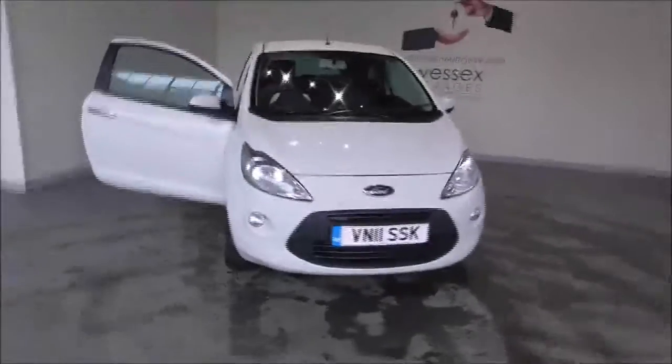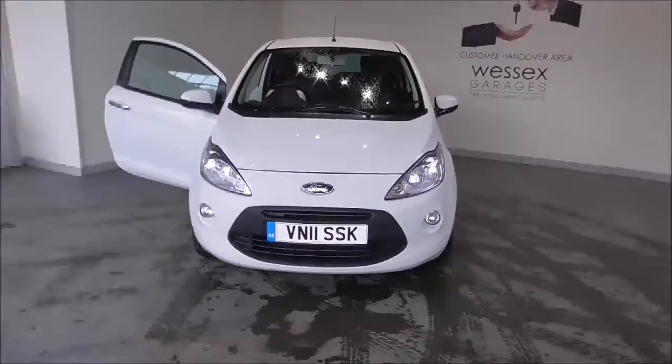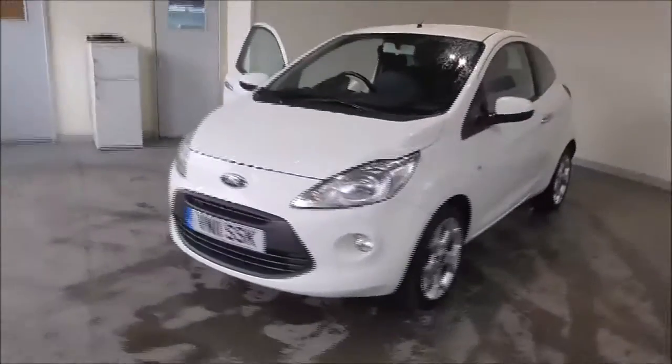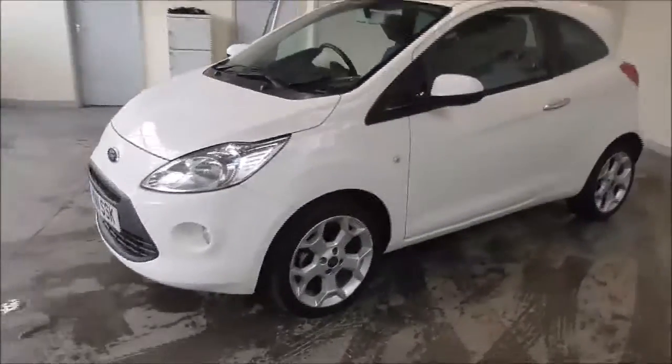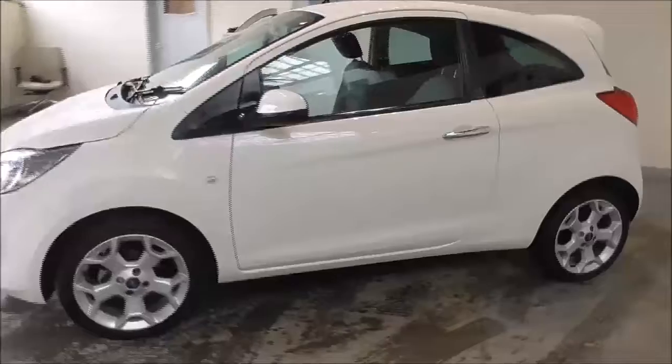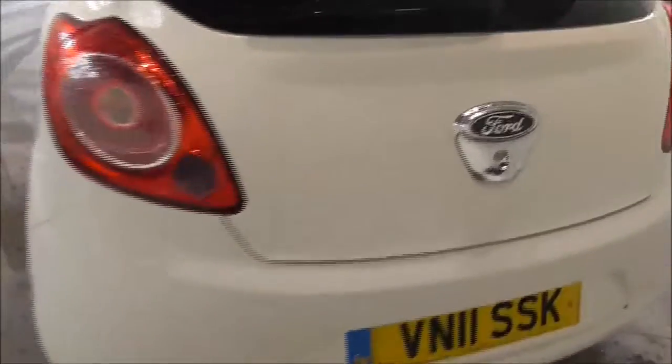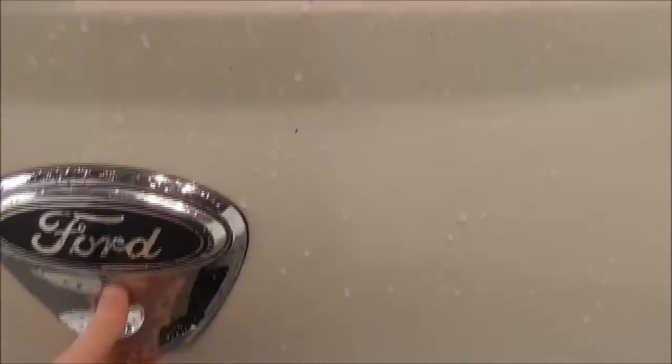Hello and welcome to Wessex Garages in Gloucester. Today I'm showing you around a 2011 Ford Ka Titanium. It is a 1.2 litre petrol manual. The tax band is tax band C, which is £30 road tax a year. The average fuel consumption of this vehicle is around 68 miles per gallon combined.